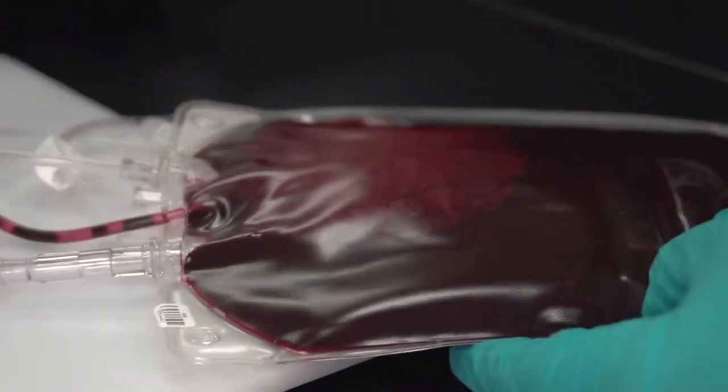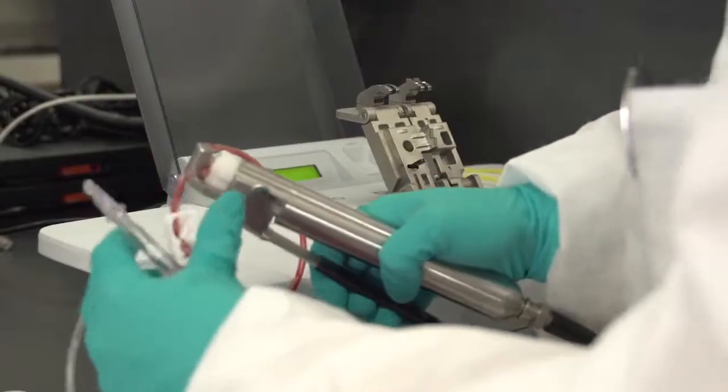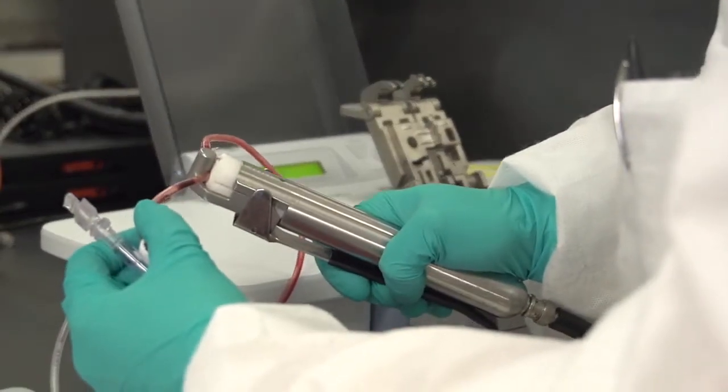In terms of safety, we had no major issues with significant treatment-emergent adverse events. And for the first time, we showed how a pathogen reduction technology could minimize disease transmission in this wonderful way of using Mirasol.